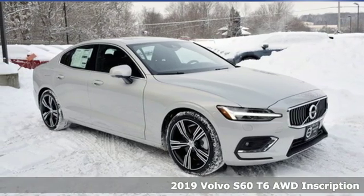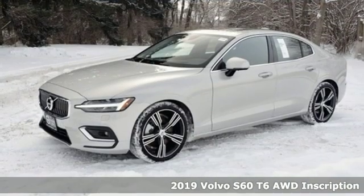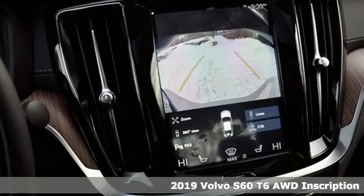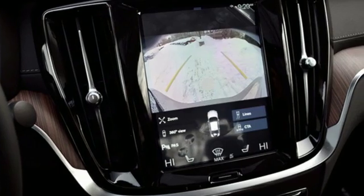It's a new 2019 Volvo S60. This S60 has the power to pass with ease and a suite of safety features to help you arrive without incident. What more could you want?